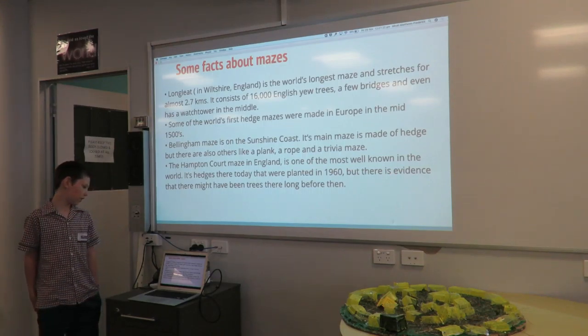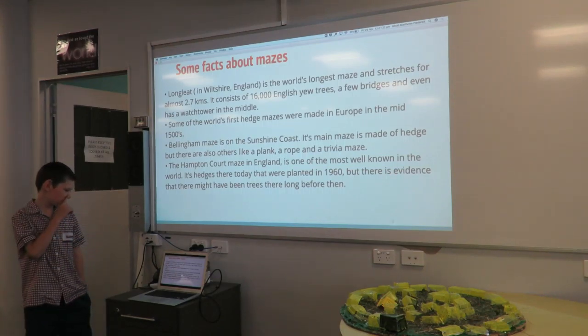When you complete a maze that you have been working on for a very long time, you can feel a sense of pleasure. I have also learnt that mazes can be made out of heaps of materials such as hay, hay bales, bricks, hedges and even corn.